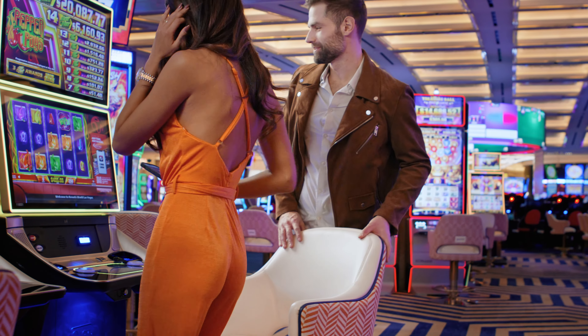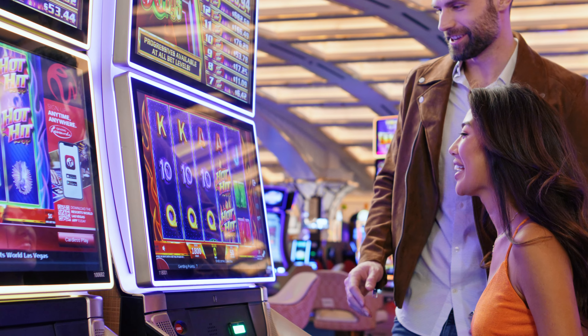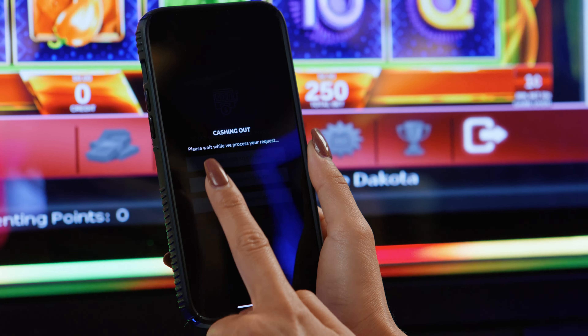Connect to and play your favorite slots in just a few taps. Press the cardless play button, scan the QR code, transfer funds to your slot machine, and now you're ready to play. When you're done, tap cash out and disconnect, and your funds will be right back into your cashless account.